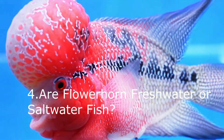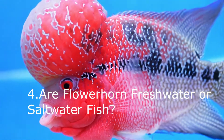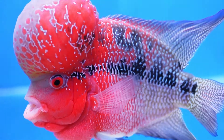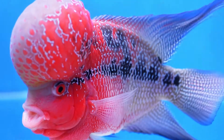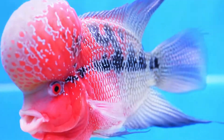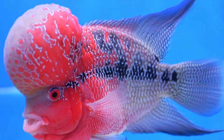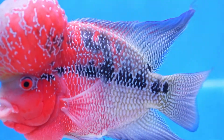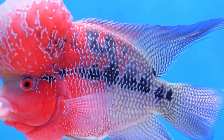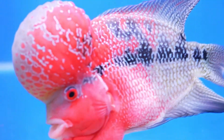Fact 4: Are Flowerhorn freshwater or saltwater fish? Flowerhorn are freshwater-only fish. The flowerhorn would not survive for long in a saltwater environment. There are extreme differences in the physiology of saltwater and freshwater fish. In a nutshell, a saltwater fish would drown in a freshwater tank setup, while a freshwater fish would dehydrate in a saltwater tank setup.